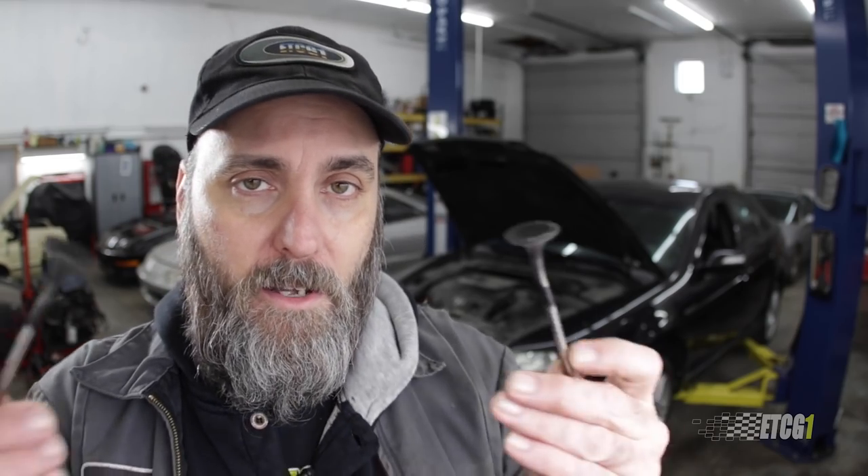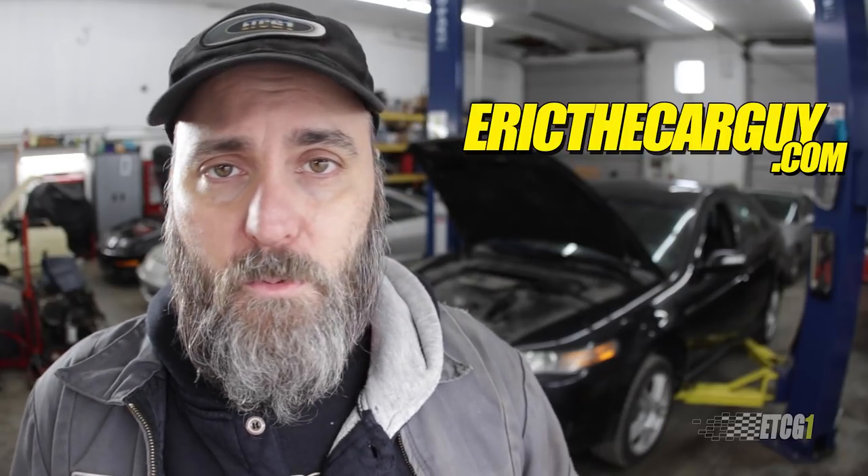I hope you understand more about what an interference engine is and what can happen if the pistons come in contact with the valves — that was my entire reasoning for making this video. I hope you found it useful and entertaining. I'll put links in the description to additional videos if you want to learn more about what's going on with the TL, and also a link to ericthecarguy.com, which is where I ask you to go if you have automotive questions. I post ETCG1 videos on Mondays, so be sure to come back. Be safe, have fun, stay dirty — I will see you next time.